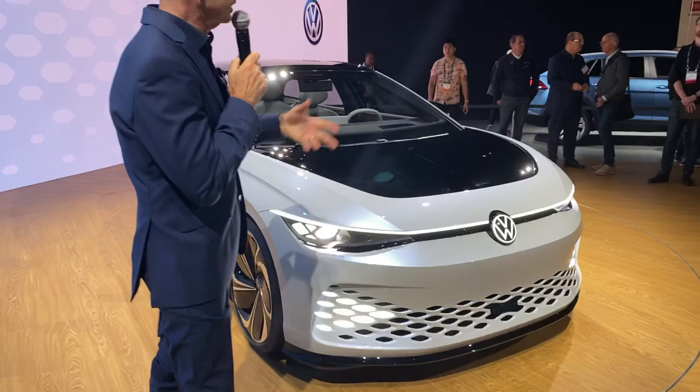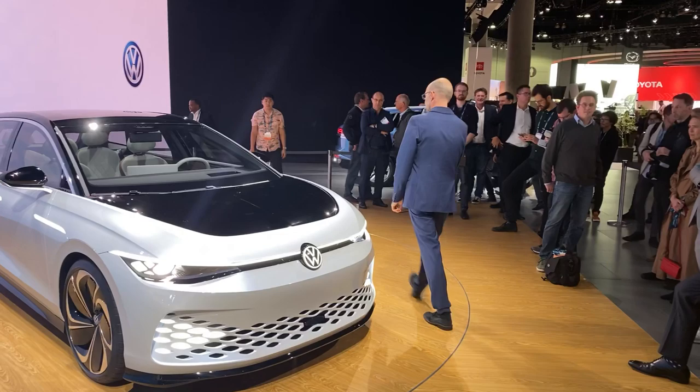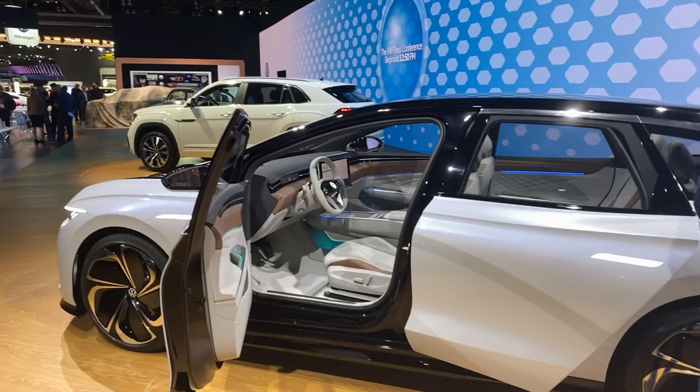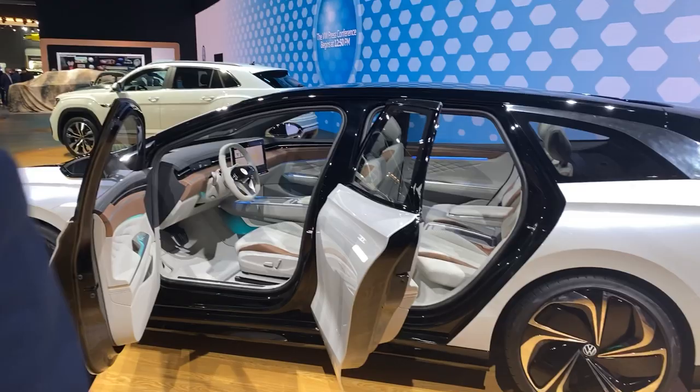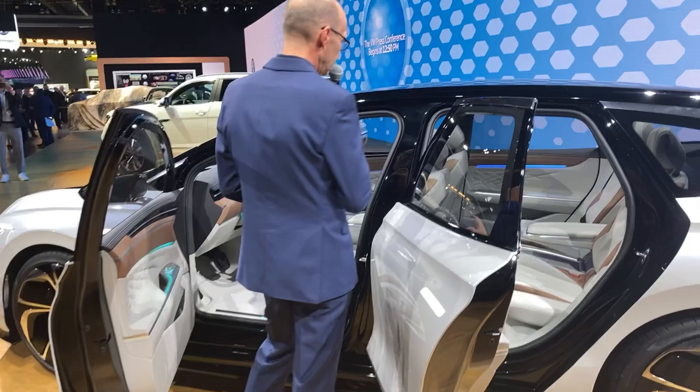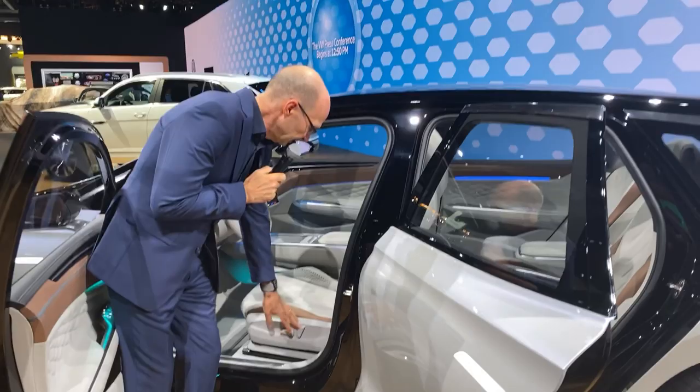And again, this all could be animated. So let's talk a little about the interior. Our platform, the MEB, is delivering big time on interior space — you have a really big interior. Super comfortable, four seats, all independently maneuverable, so you can make yourself comfortable in each position.